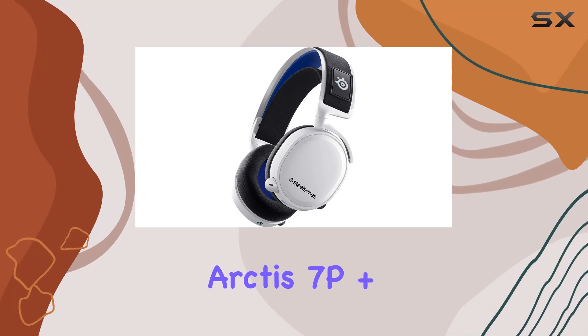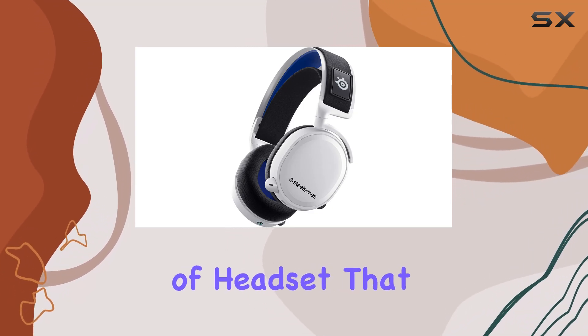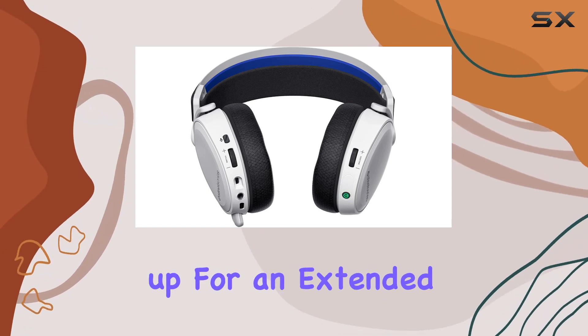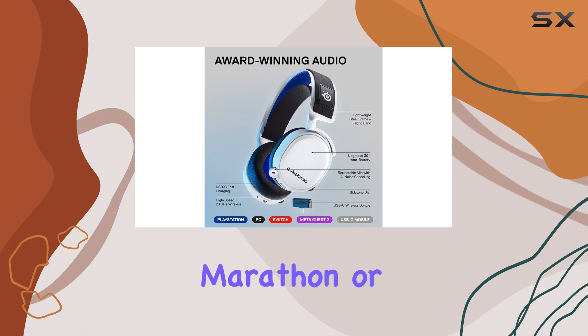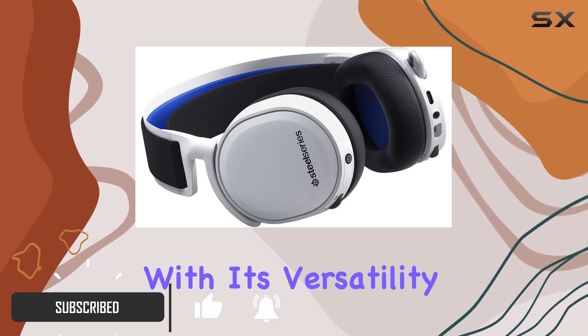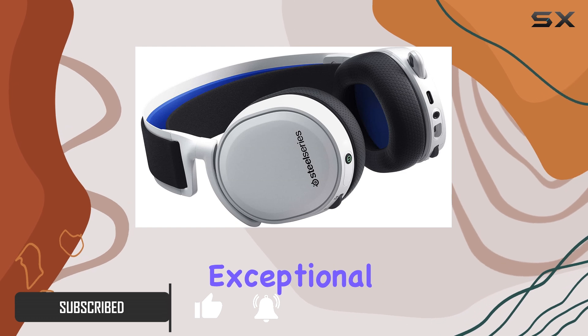The SteelSeries Arctis 7P Plus is the kind of headset that checks all the boxes for serious gamers. Whether you're gearing up for an extended Spider-Man 2 marathon or hopping between platforms, this headset has you covered with its versatility, comfort, and exceptional sound quality.